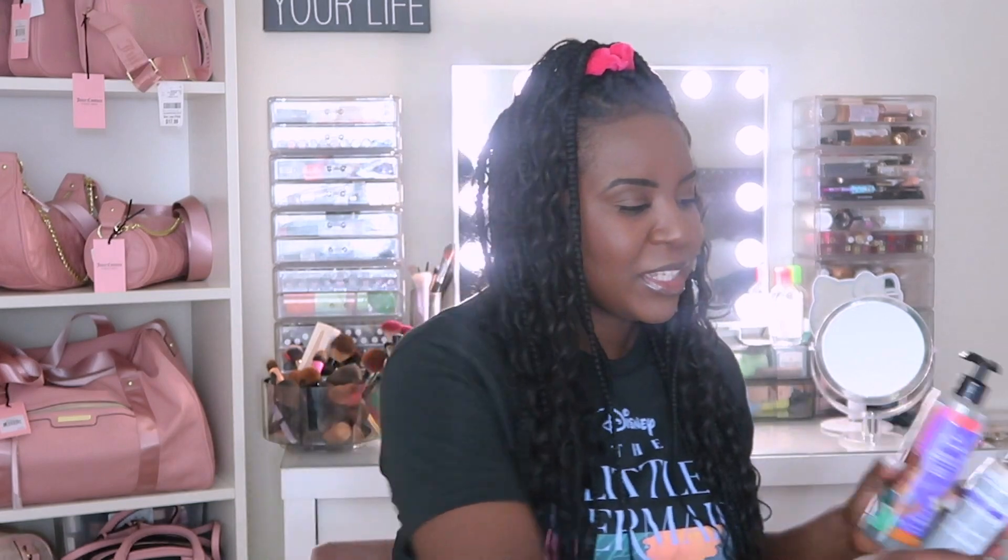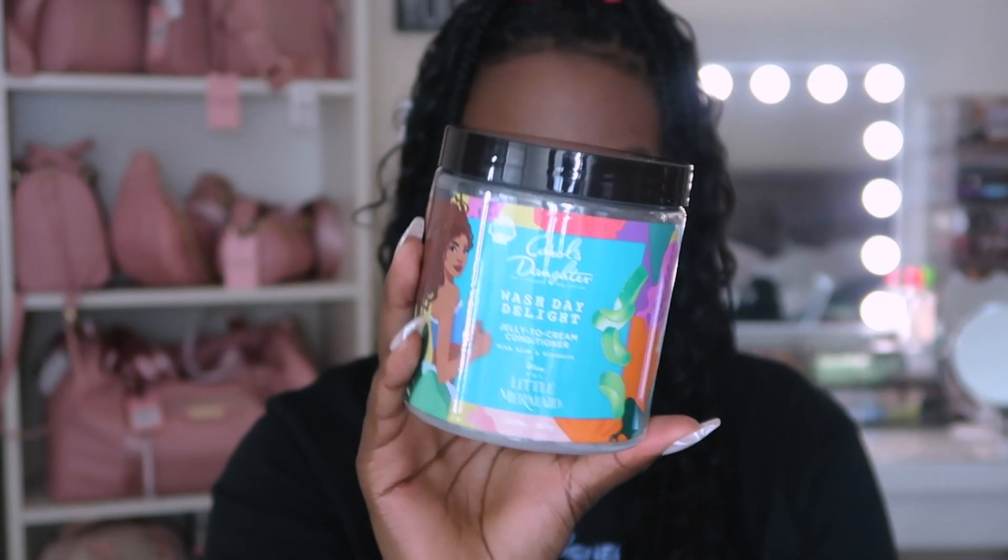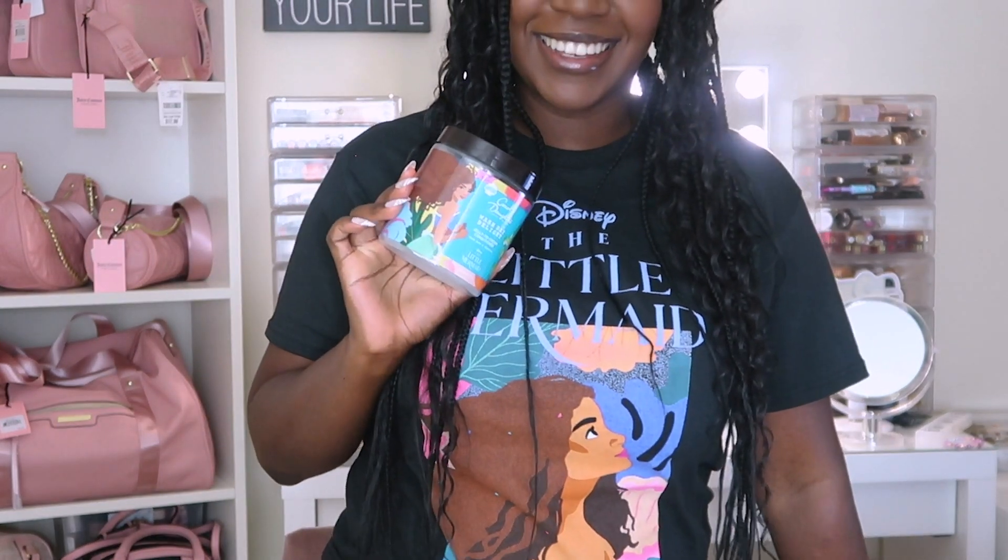The Black Vanilla line — if you have ever used or liked Carol's Daughter, this is just the one. And then lastly we have the Wash Day Delight Jelly-to-Cream Conditioner. Is this a rinse-out one? Let's see — yes, okay! So I'm excited. Hopefully you guys get to see me try all this stuff out.